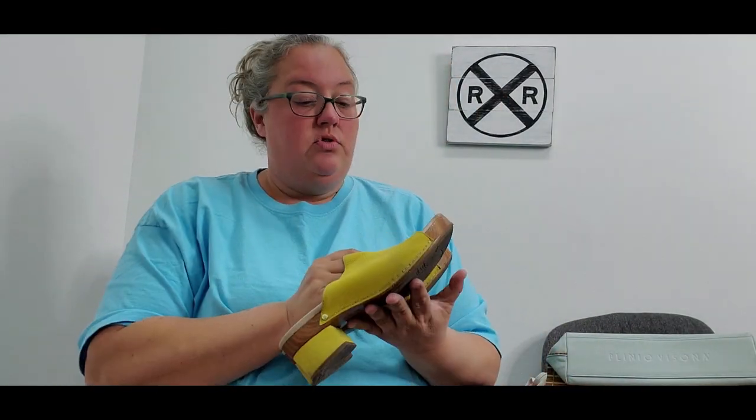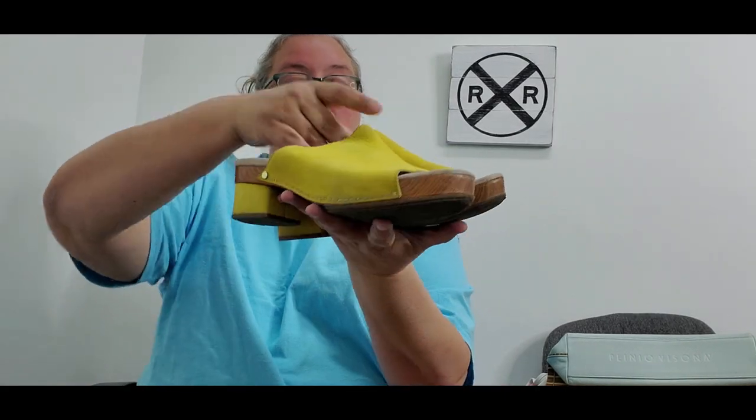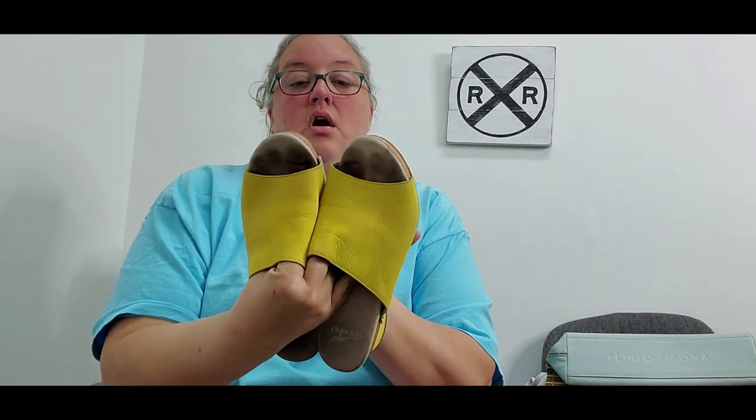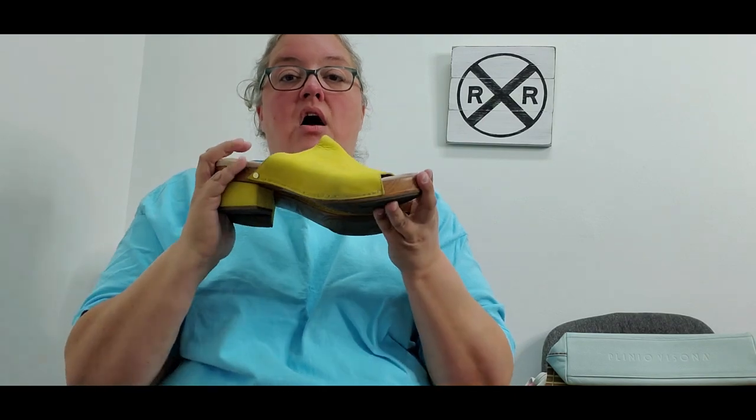Next I picked up some Dansko clogs. They have suede on them and I do need to do some cleaning — I haven't cleaned these yet. These cost me $2.15 and I'm hoping to get about $30 to $35. I normally pick up Dansko more along the lines of nursing shoes for healthcare professionals, so this is my first pair that are more of a casual style.